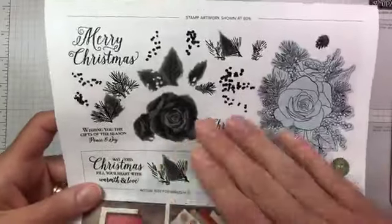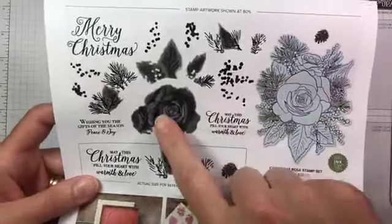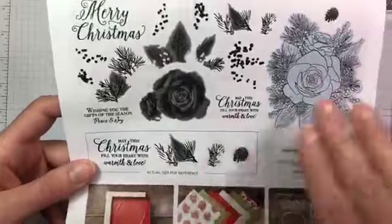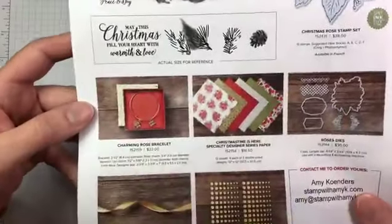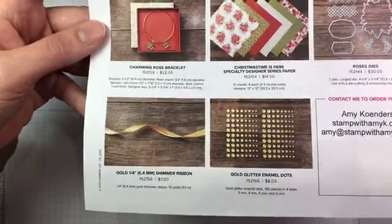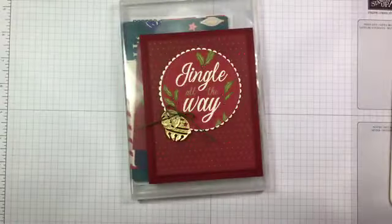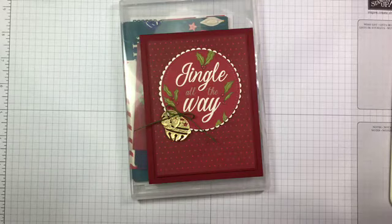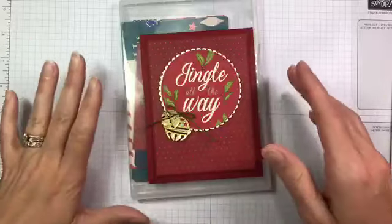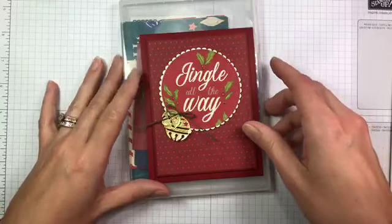These are designed to work together — you stamp the outline image and then stamp the softer fill-in images over the top. The Christmas Time is Here product suite is absolutely stunning; it's one of my favorite things. Get it when it's available because it's only while supplies last, and I think it will probably sell out.